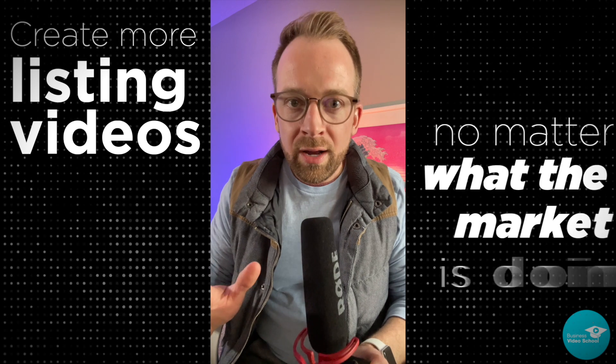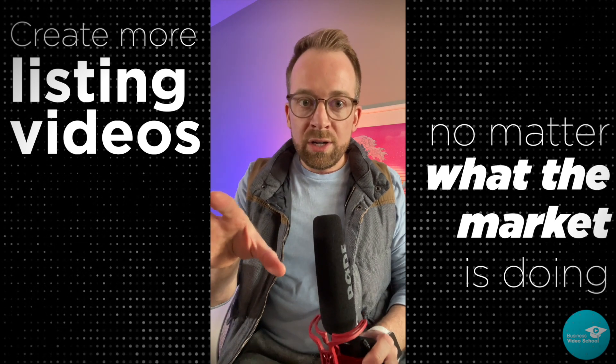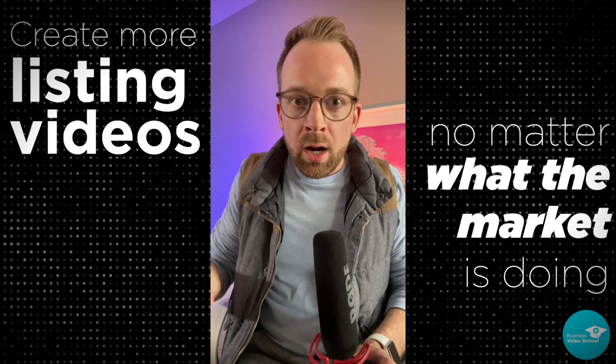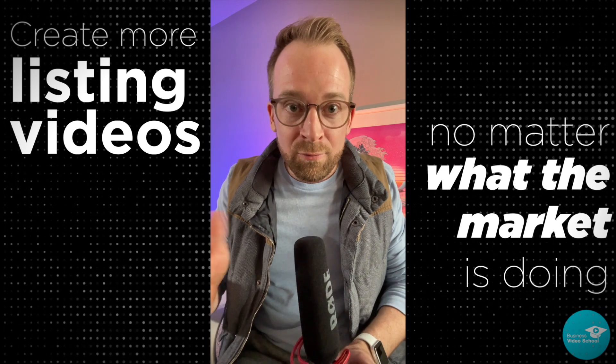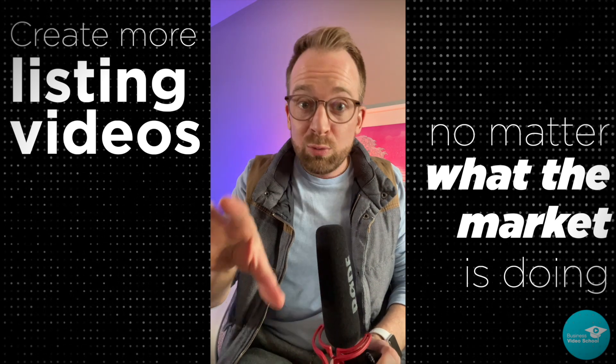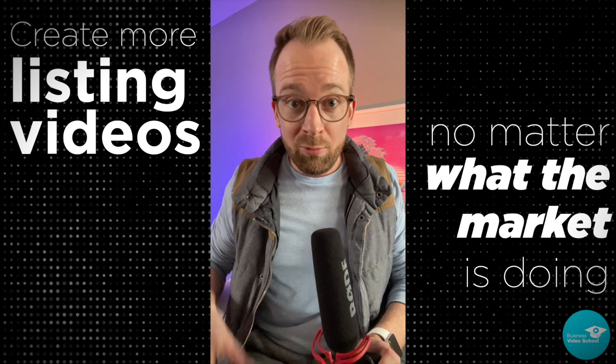Just a quick aside here — just a reminder that your listing videos aren't there to sell your houses, they're there to sell you. You make listing videos to satisfy your audience's desire to peer into other people's houses and see what they've got going on. And as an added benefit of creating those listing videos, you get to remind your audience that you're in real estate and you're ready to sell their house when they're ready.